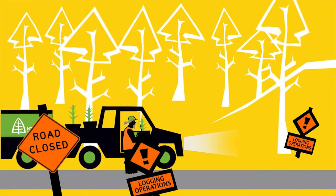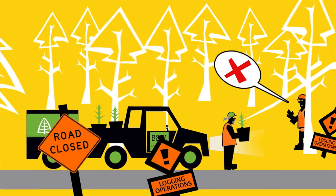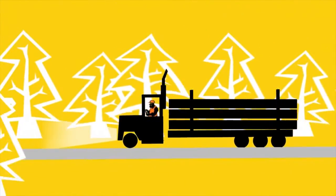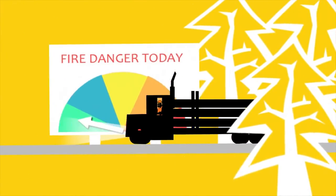If, for whatever reason, a visitor doesn't follow instructions, any worker has the authority to turn them away. We all have responsibilities, so let's do all we can to keep visitors safe. The Safe Tree Way.